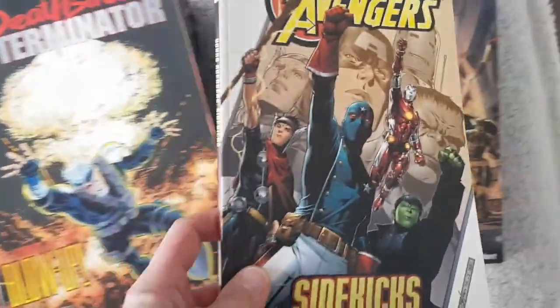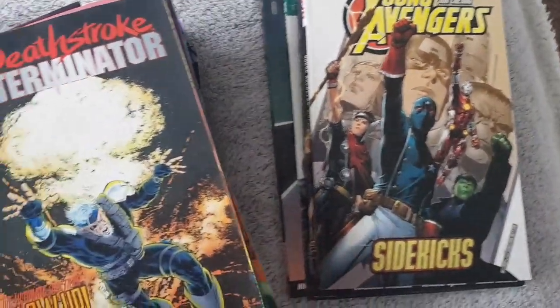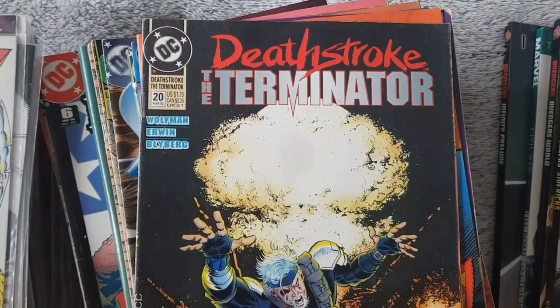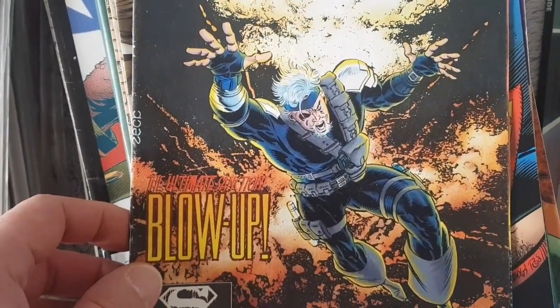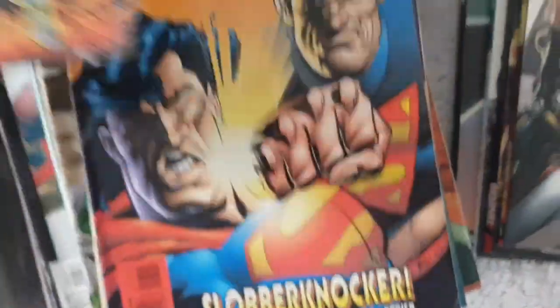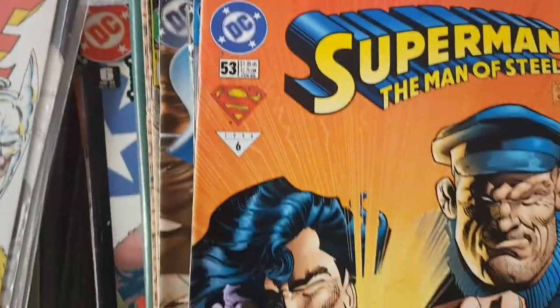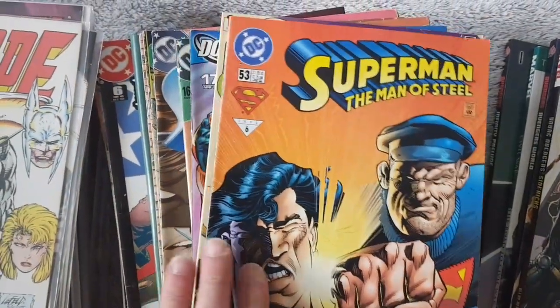Young Avengers — I'm going to put that one here. Deathstroke the Terminator — this is definitely not Arnold. So that's a DC comic, by the way. And it looks like we've got a couple of DC comics in here.